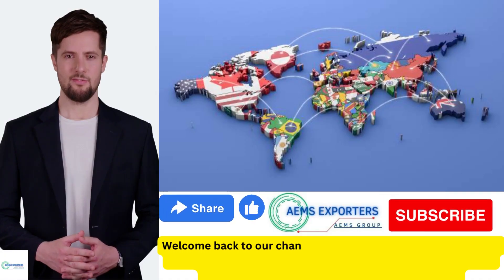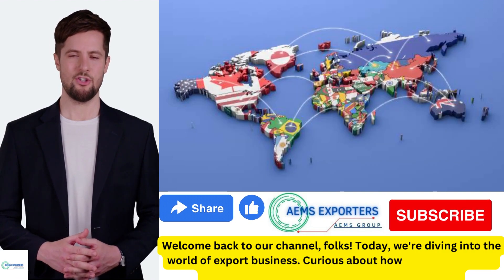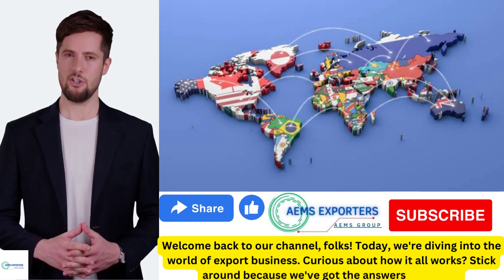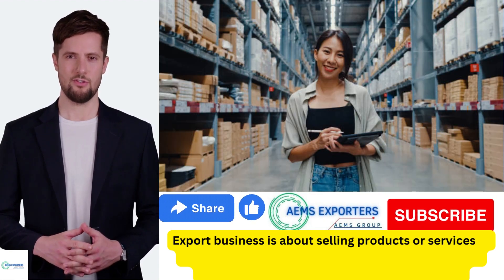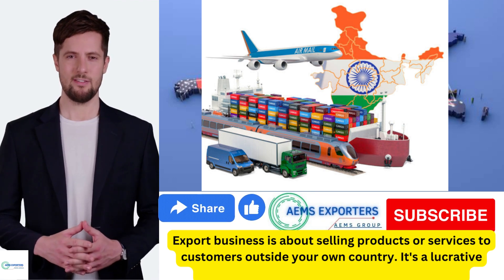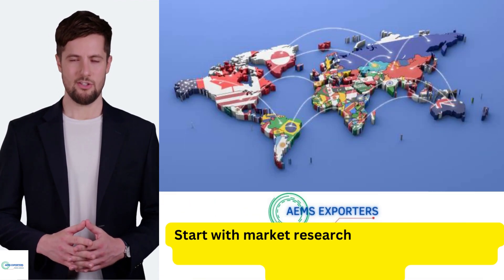Welcome back to our channel, folks. Today we are diving into the world of export business. Curious about how it all works? Stick around because we've got the answers you need. Export business is about selling products or services to customers outside your own country. It's a lucrative venture, but it requires strategy and planning. Start with market research.